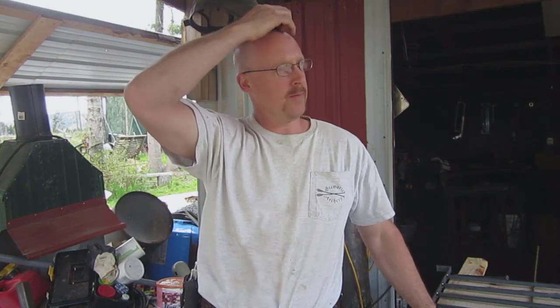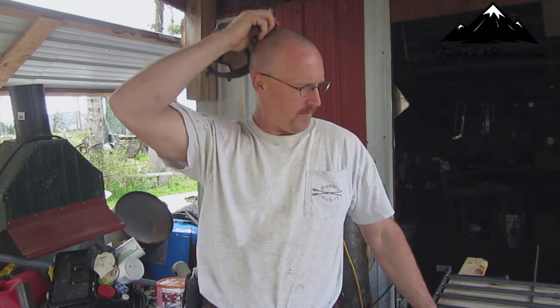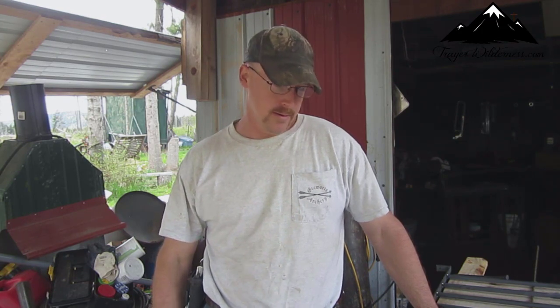Hey everybody, Glenn here. I was working on handrails for the house and I had this idea that I wanted to get a scene cut out of metal in my handrail, and it just came today and I thought I'd share this with you. It's an awesome little scene. I think it's going to go good with everything. I'll show you how I'm going to do everything.